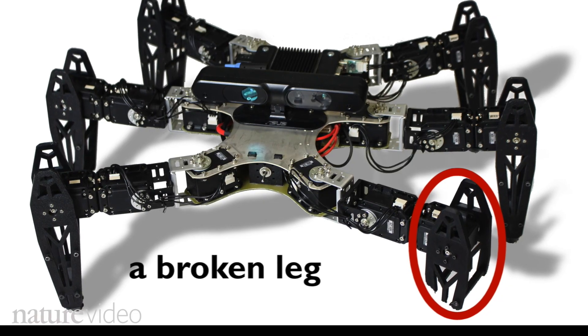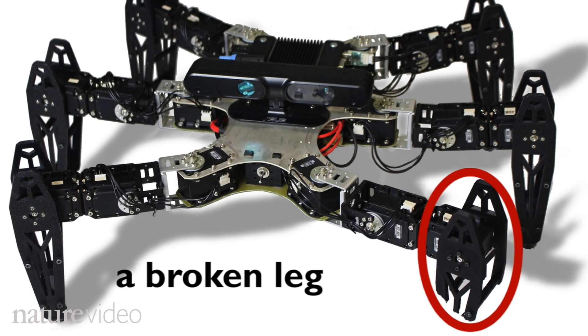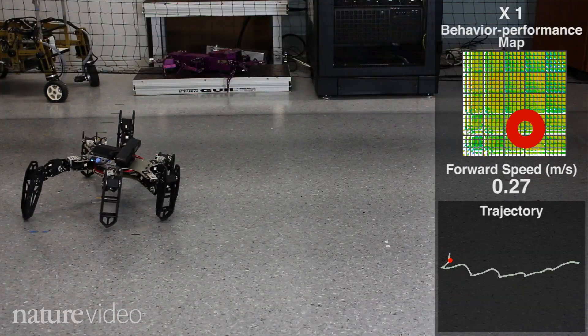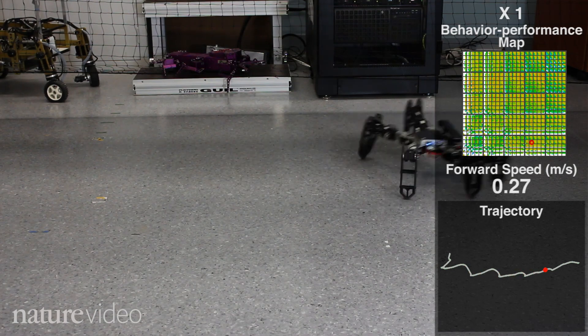The robot can adapt to many different injuries. This time, one of its legs has been snapped off. It's not easy moving with only five legs. After just 25 seconds, though, the robot's back on the move even faster than before.